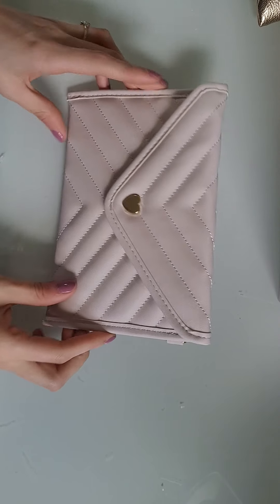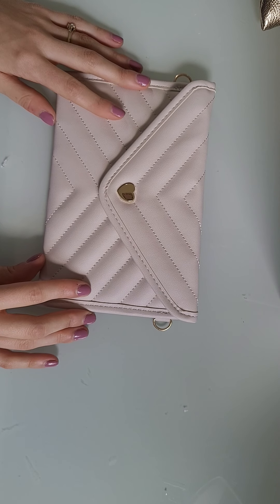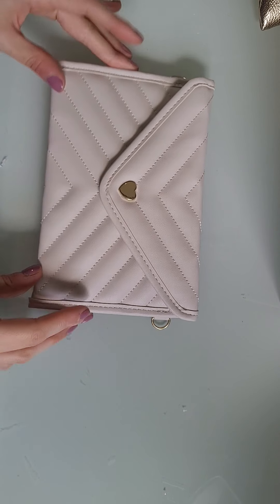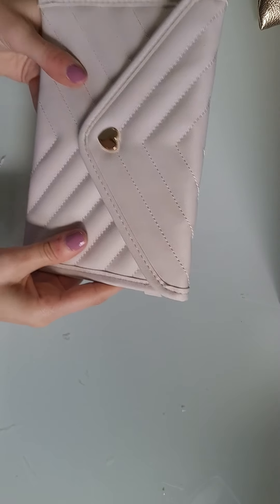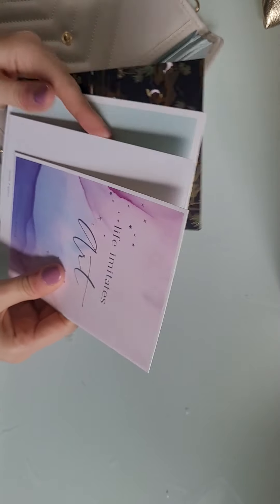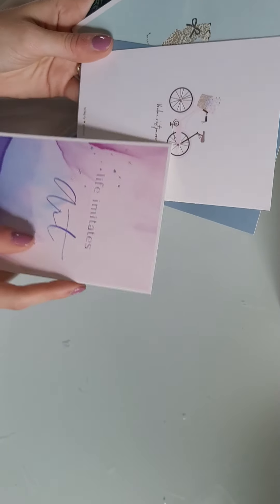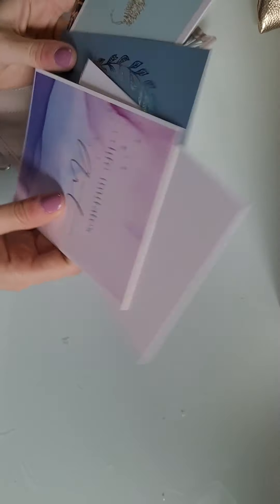The next one is this teeny tiny little pouch. I have no idea what you're even supposed to use this for. This came with the Paris and Spring — or Spring and Paris, not sure of the actual name — box from Simply Gilded. It is a really, really cute pouch; I just don't know what to use it for because it is so tiny. What I have in there is all of the journaling cards. I have intentions on making cards with these — like, this would make such a cute cover for a card — but I haven't done that yet, so I just store them in this little pouch.